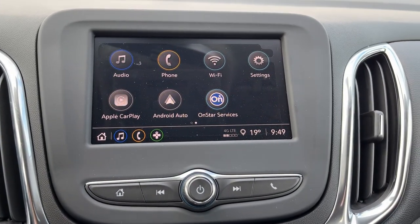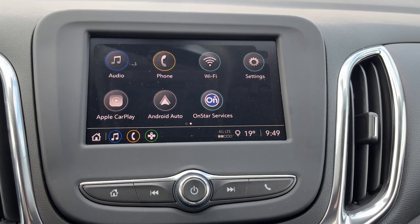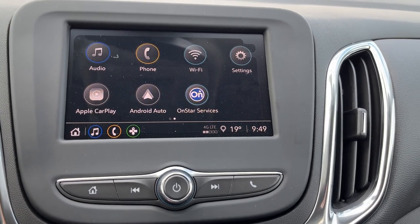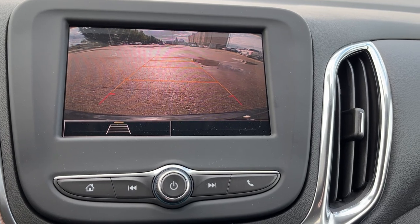Moving to the center we can see our infotainment system. We have AM, FM and SiriusXM radio, Bluetooth connection, an available Wi-Fi hotspot, Apple CarPlay and Android Auto, as well as our OnStar services. If we put the vehicle into reverse we can see our backup camera with our adaptive guidelines.